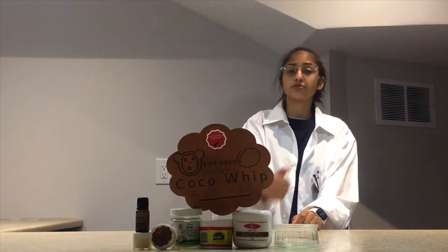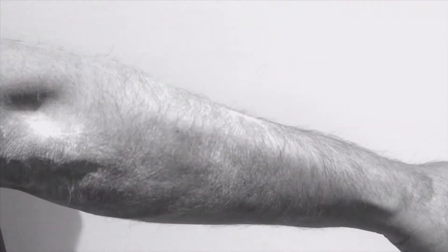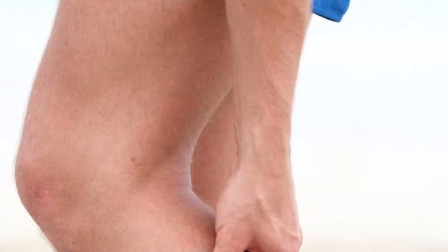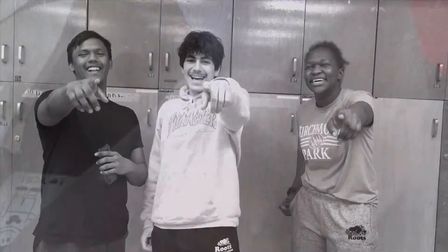Do you struggle with dry hands, dry feet, arms, legs, or elbows? Does your skin feel dry every time you wash it or come out from the cold? Do you feel insecure when wearing shorts or a t-shirt because you're worried people will laugh at you? Are you tired of people playing tic-tac-toe on your dry, ashy skin?